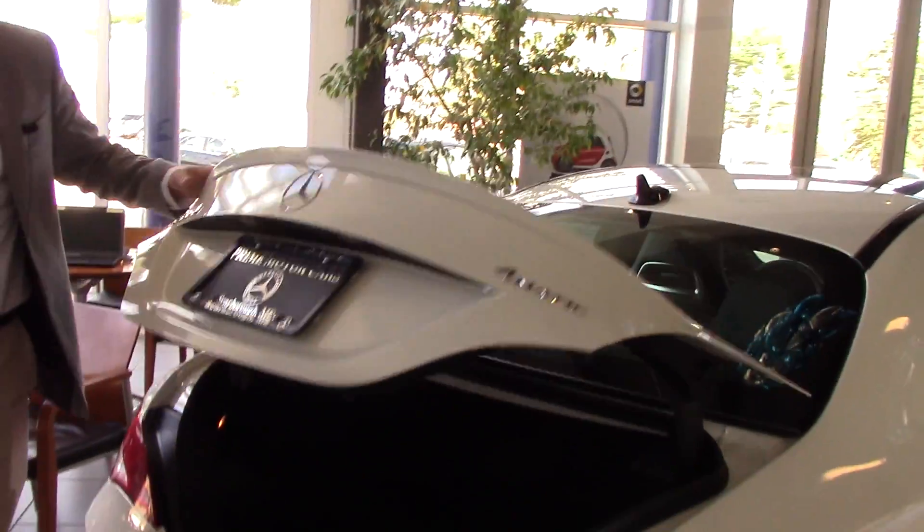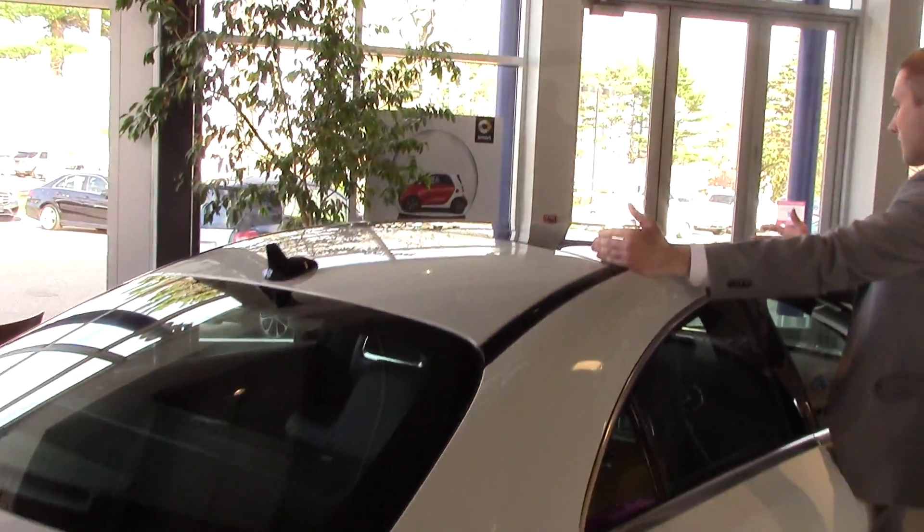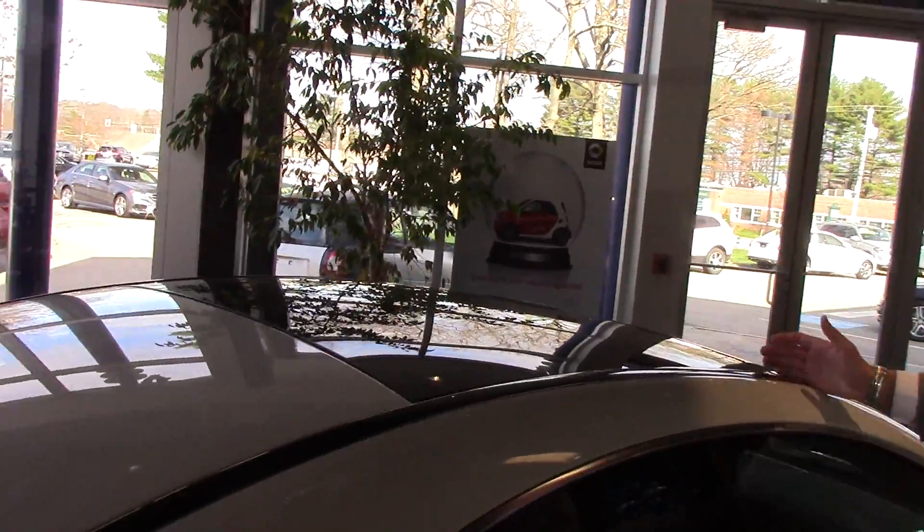One other great thing about this car too is you've got this huge sunroof right here. This almost reaches right back to the back seat, so this entire piece right here will slide back.